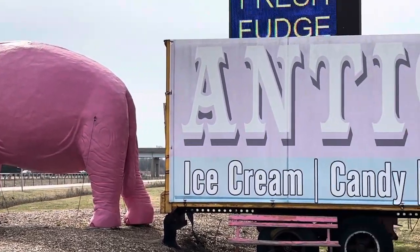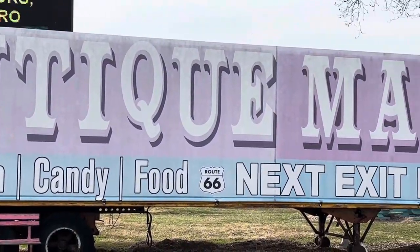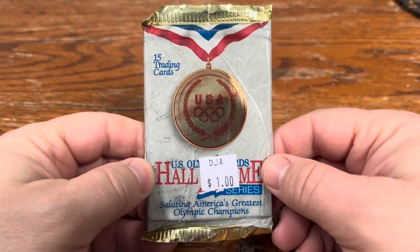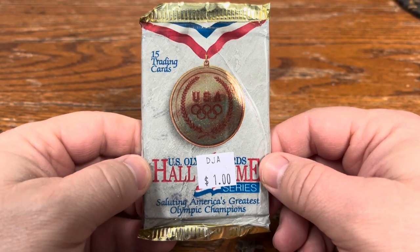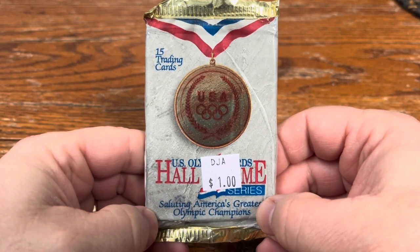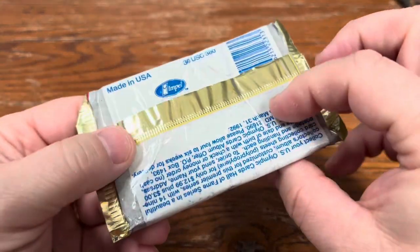Thanks to the Pink Elephant in Livingston, Illinois, I found a pretty interesting, odd pack of cards. These are U.S. Olympic cards, Hall of Fame series — 15 cards in a nice little foil pack. I can't imagine what kind of things are in here.